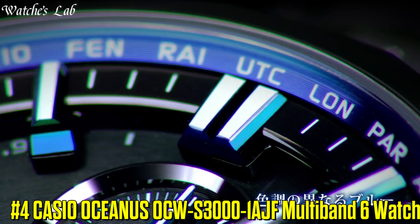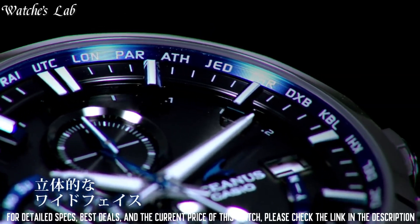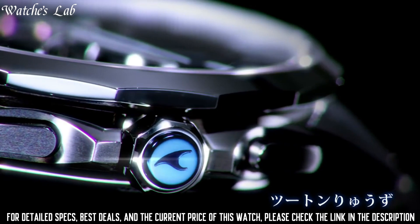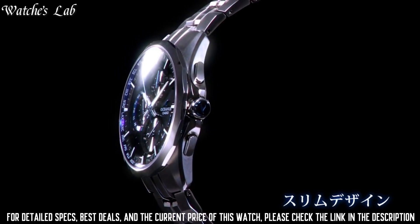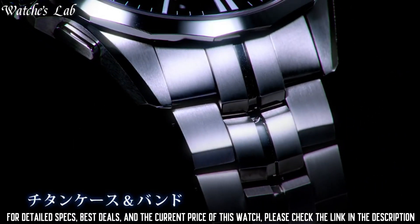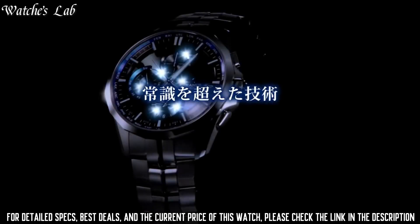Number 4. Casio Oceanus OCW-S3000-1AJF Multi-Band 6 Watch. It is equipped with Japanese Solar Quartz Movement and 5347 Caliber. Titanium Hard Coating Case of Round Shape. Case Dimensions are 42.7mm in diameter and 11.8mm in thickness. The dial of this Casio watch is black, display type analog, titanium hard coating band, band color silver, 100m water resistance, glowing hands.